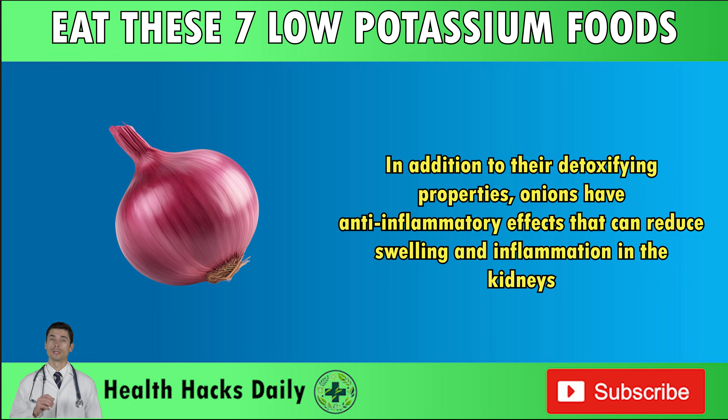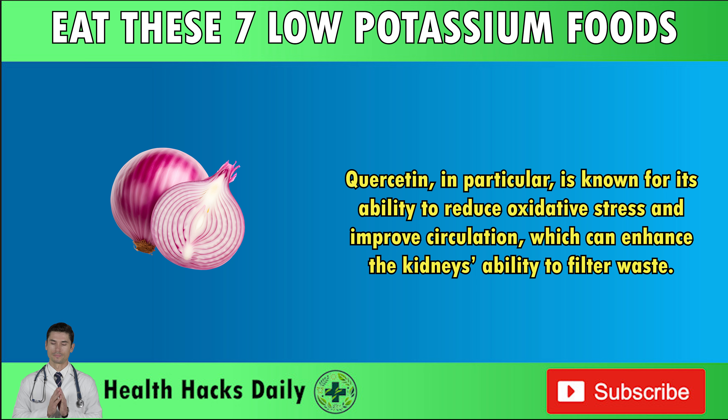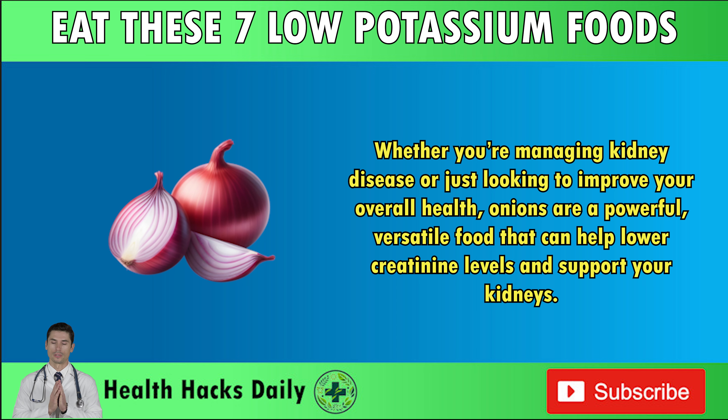In addition to their detoxifying properties, onions have anti-inflammatory effects that can reduce swelling and inflammation in the kidneys. Chronic inflammation is a major contributor to kidney disease progression, and by consuming foods like onions that reduce inflammation, you can help slow down the damage to your kidneys. Quercetin in particular is known for its ability to reduce oxidative stress and improve circulation, which can enhance the kidney's ability to filter waste. Whether you're managing kidney disease or just looking to improve your overall health, onions are a powerful, versatile food that can help lower creatinine levels and support your kidneys.